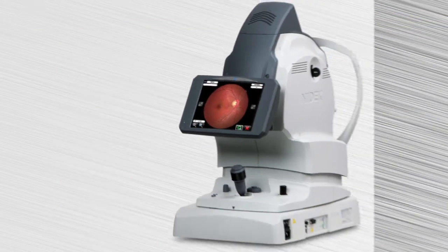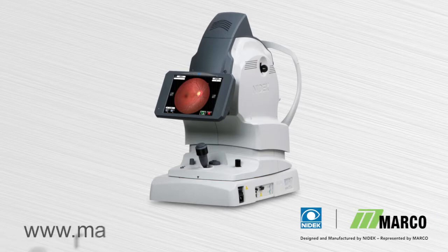For more information on Marko's AFC-330, please visit the Marko website.